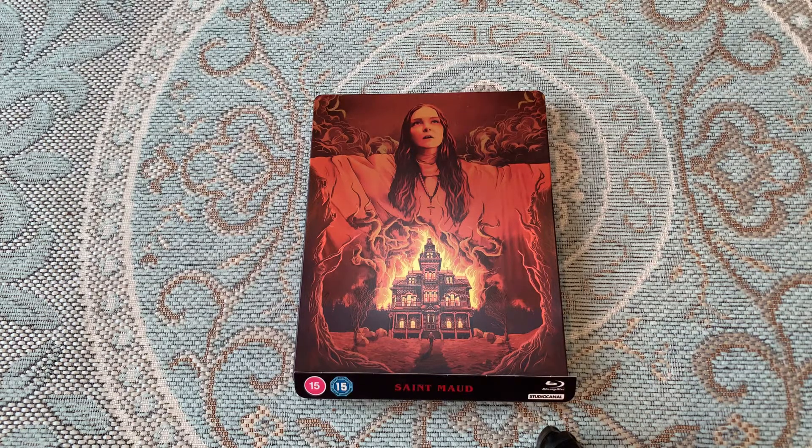Hi guys, thank you for tuning in to my latest vlog. This one is just going to be really quick. So today I was out shopping and in my local computer exchange, CEX,